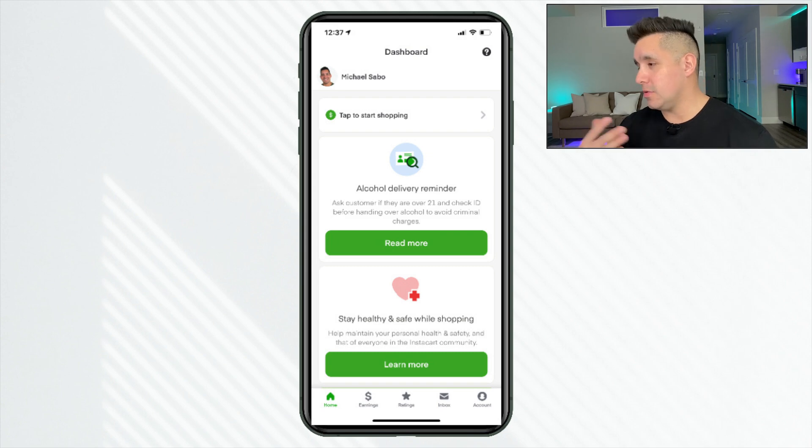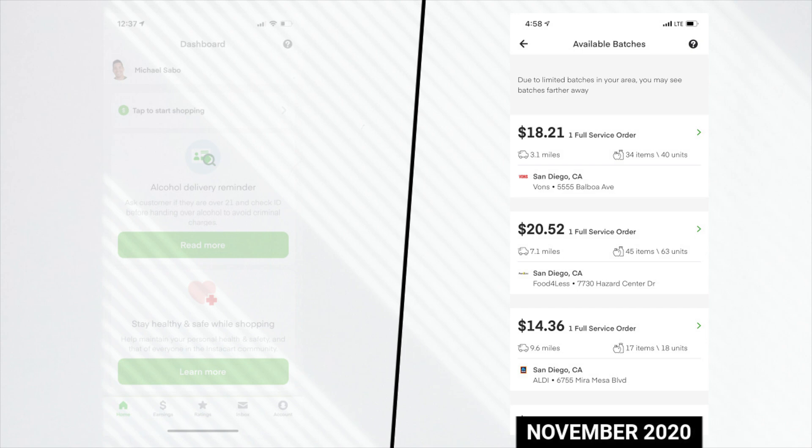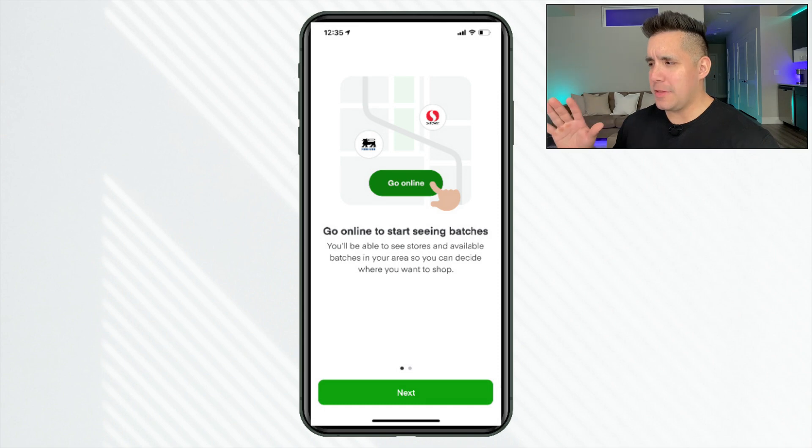Below that, we have some general messaging. If you're new, pay attention to this because you may need to complete certain tutorials to deliver alcohol or prescriptions. So that new feature of going online — it says 'tap to start shopping.' I really noticed this yesterday at the time of filming. Let me know down in the comments if you're activated and you see this as well. What it used to show was simply available batches — the shops you're going to complete — and it just said 'new batches are available.'